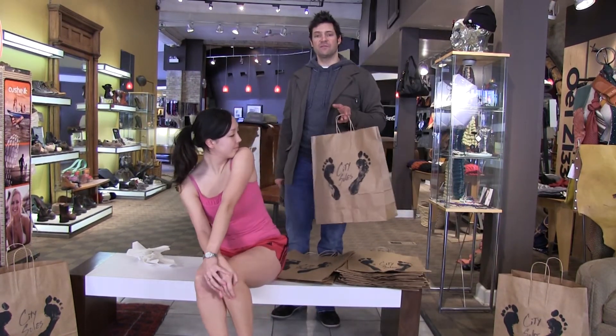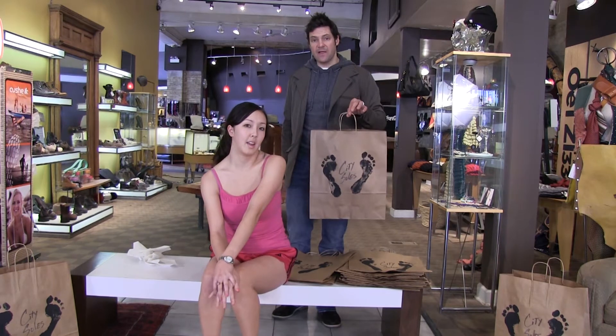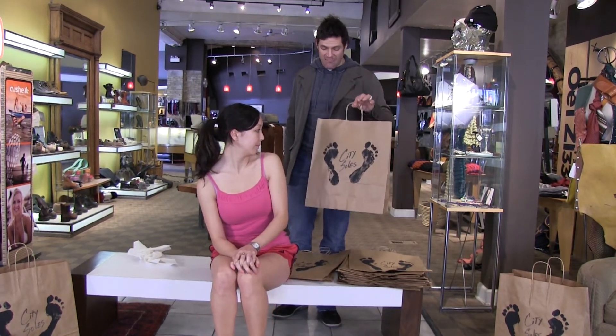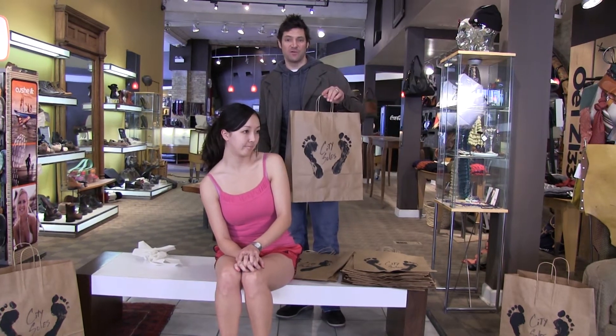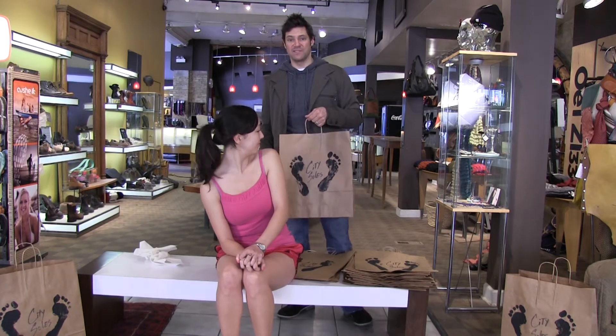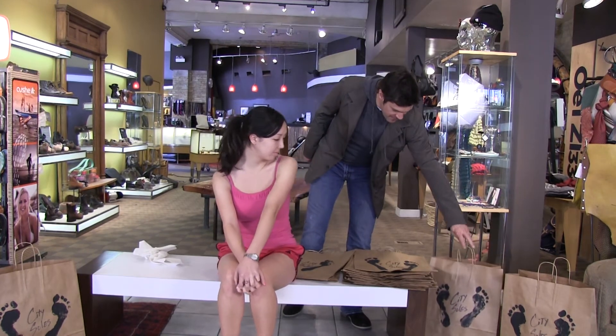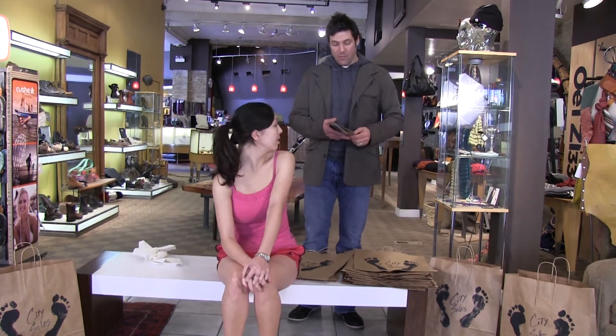Every time you come to City Souls you get a shopping bag that's an original piece of artwork. It's all recycled paper — we use friendly inks and recycled craft paper. Small bags, big bags — they're all handmade, and everything is an original piece of artwork. I think it's one of the coolest things that we do for our customers.